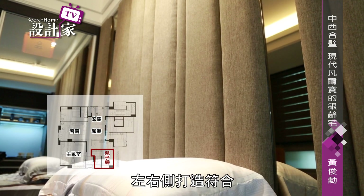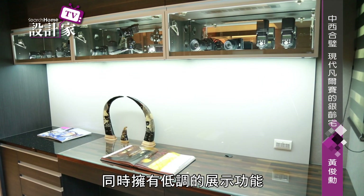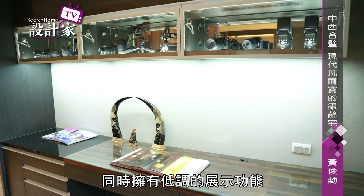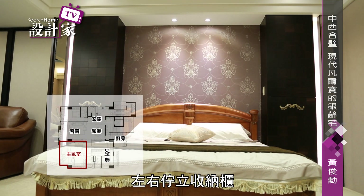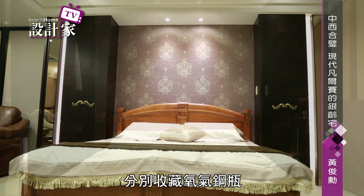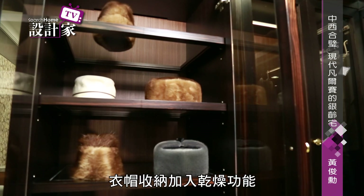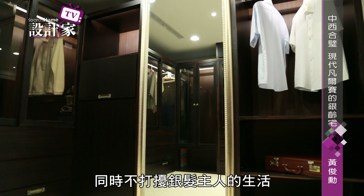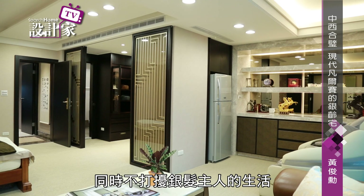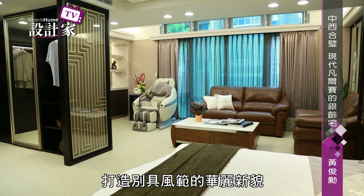廚房以中島為中心，圍繞極具收納腹地的系統櫃，滿足居者需求。四主臥以銀色繃布為主牆，左右側打造符合收藏興趣的防潮收納箱，同時擁有低調的展示功能。主臥窗頭奢華壁紙展現氣勢，左右助力收納櫃分別收藏氧氣鋼瓶與室內外衣，以帽收納加入乾燥功能，為衛生健康把關，注入貼心軟意。